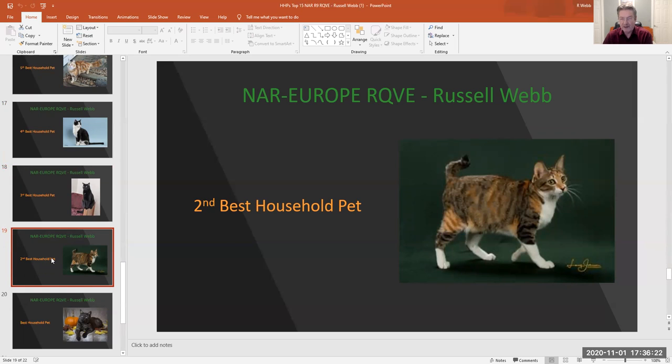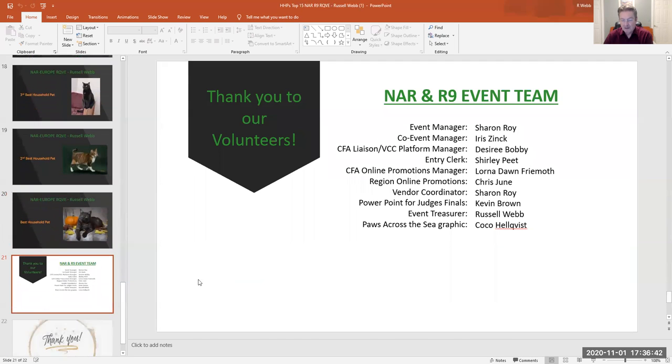My 2nd best household pet is number 386, a brown patch patterned tabby and white female. Great color. I love those beautiful eyes. I like that tail going every which way — up, down, sideways, straight — and beautiful markings on her.